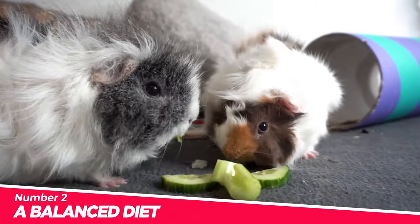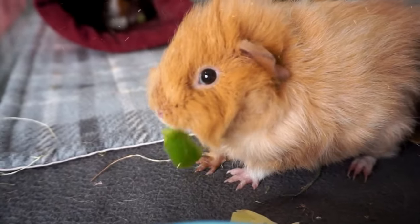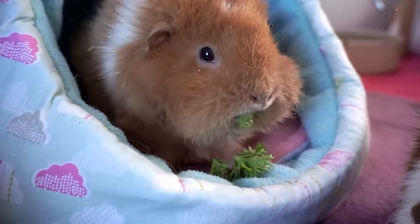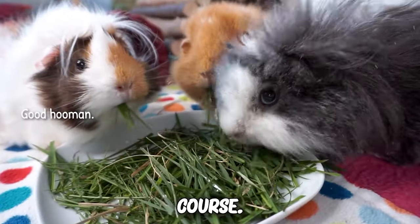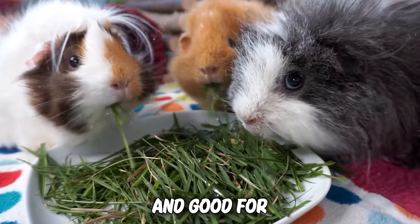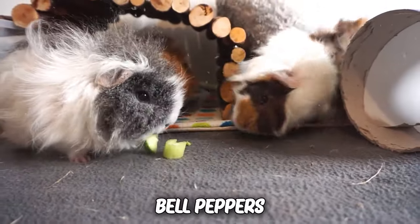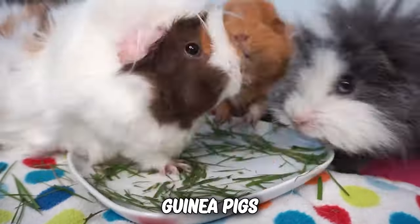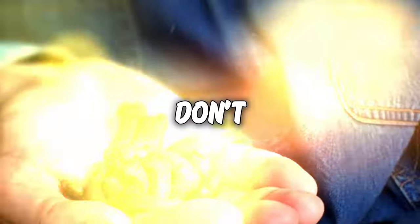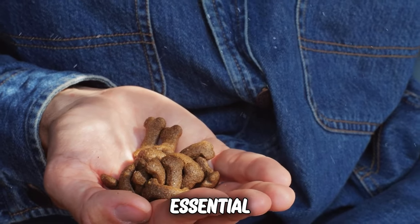Number 2: A balanced diet. A well-balanced diet that is both delicious and nutritious is the first step toward ensuring your guinea pig's happiness. Consider preparing a gourmet meal for your pet. Hay should be the main course — crispy, green, and good for dental health. Add a pop of color with fresh veggies like bell peppers and leafy greens to make a salad that will make any guinea pig's taste buds dance. Don't forget about the pellets.